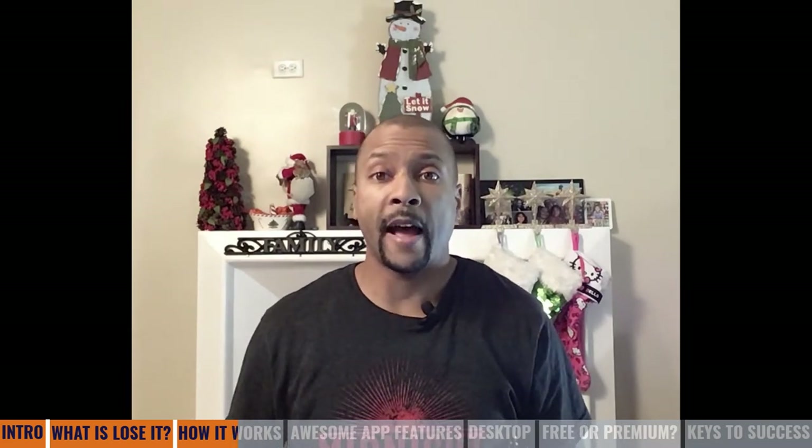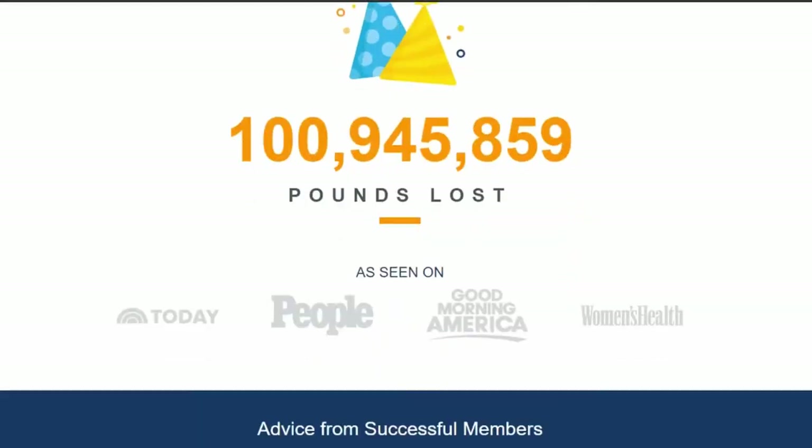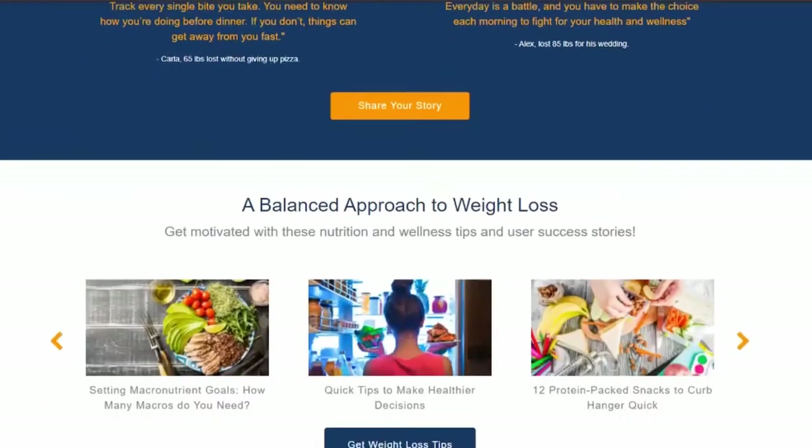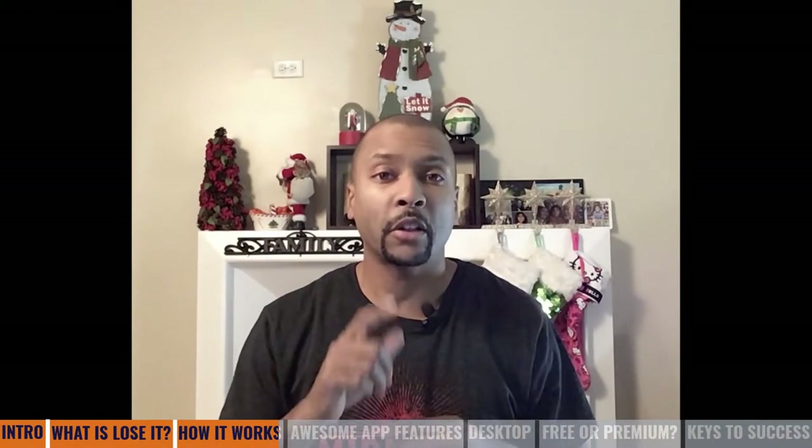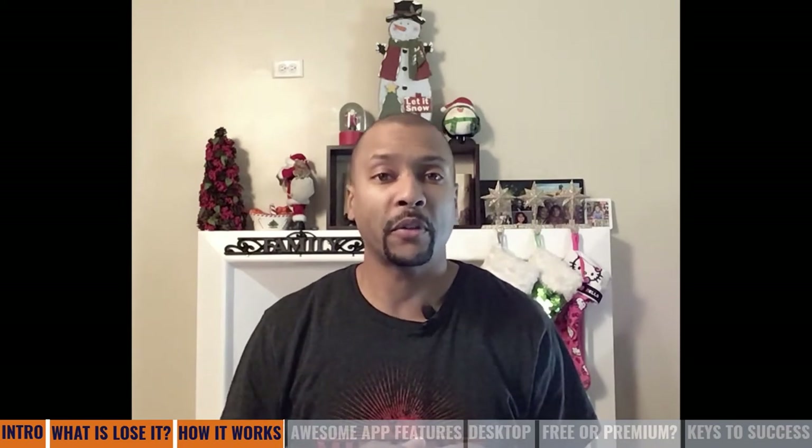If you're interested in the app, you can simply visit loseit.com, scroll down to the very bottom of the page, and you'll be able to find links where you can go ahead and download it from either the App Store or Google Play. But make sure you keep watching to the end of this video, as I have a special link to share with you for a very exclusive free trial.